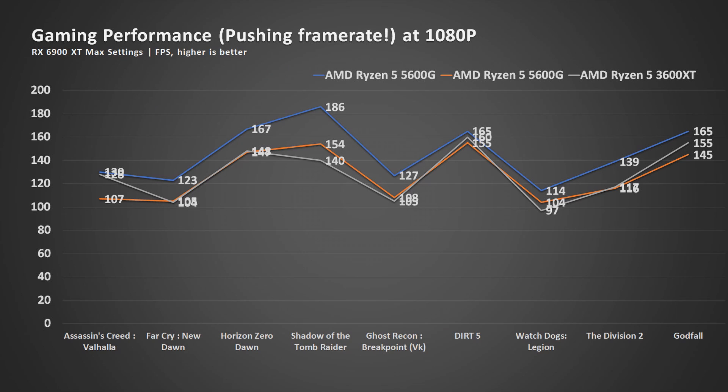For gaming, the 5600G is not as fast as the 5600X. Based on my tests, the 5600G performs at about 87% of the 5600X, and even the Ryzen 5 3600X slightly edges the 5600G on average. However, if you are playing games like Genshin Impact, Valorant, Dota 2, or any other game that does not demand much of the graphics system, the 5600G will do just fine. Check out the game recordings I have.